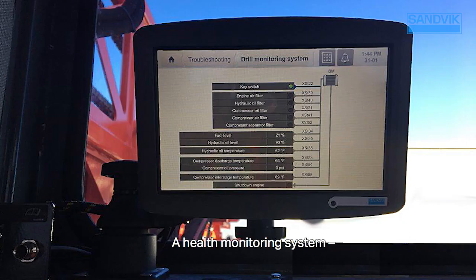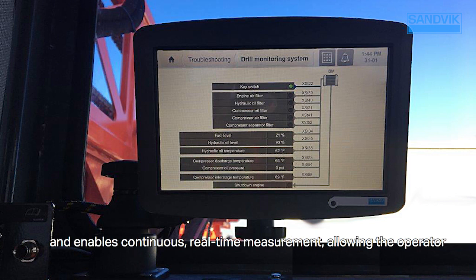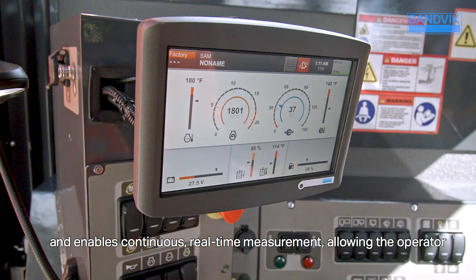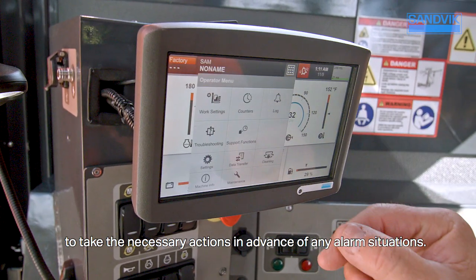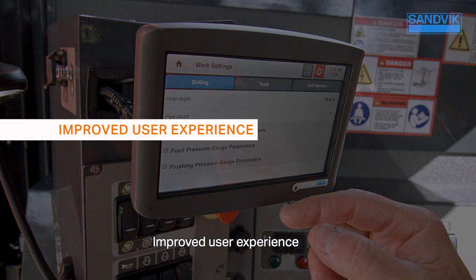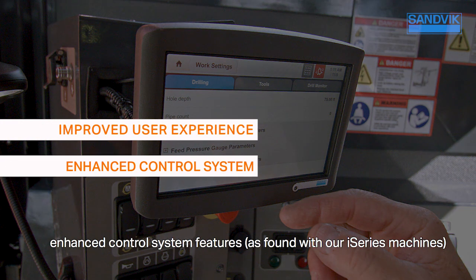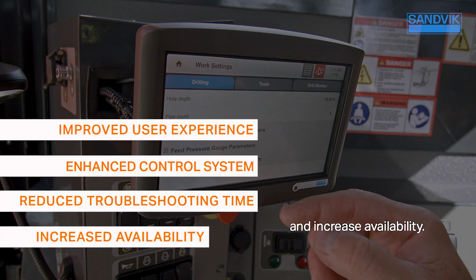A health monitoring system, which replaces the old-style shutdown switches and enables continuous real-time measurement, allowing the operator to take the necessary actions in advance of any alarm situations. This provides improved user experience, enhanced control system features as found with our i-Series machines, reduced troubleshooting time, and increased availability.